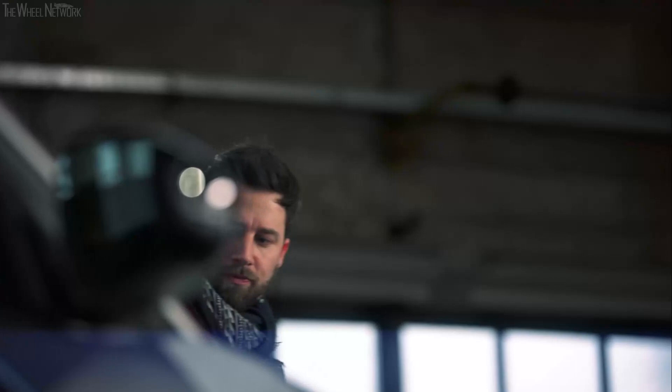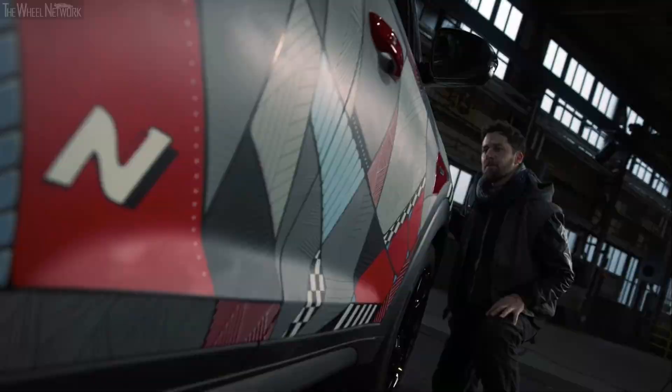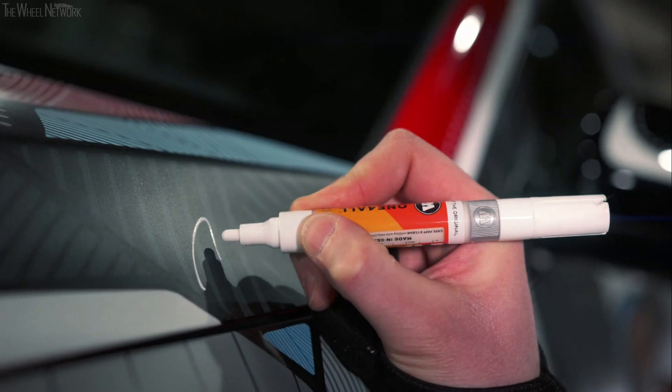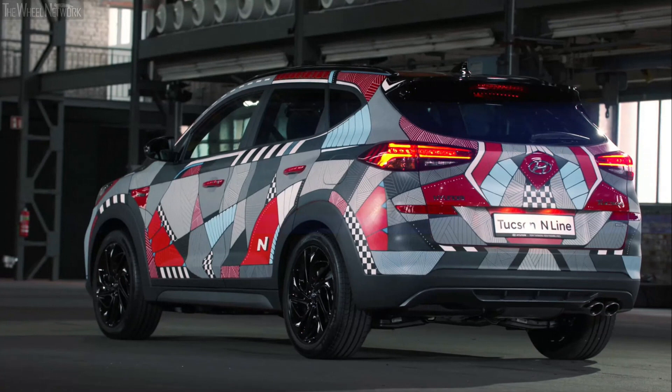I'm pretty happy with the result. I think it gives the new Tucson N-Line an even more emotional feel. It's not every day that you get to paint the whole car and use it as a canvas. I'm pretty hopeful — and actually pretty sure — that it will grab people's attention. We will soon be displaying this unique car at some exciting events around Europe, so stay tuned.